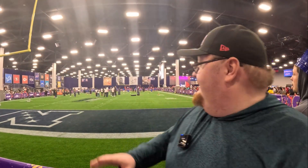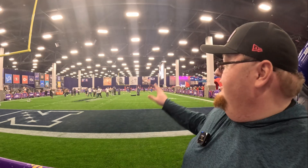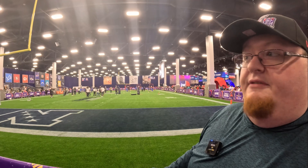Behind me is a full-length football field they've put into the NFL Experience. They have different drills and things for kids to do — this is part of their Play 60 and Play Football movement. They've got different guys out there doing a little bit of coaching, techniques with the kids, letting them run drills. There are agility drills, passing drills, all kinds of stuff.